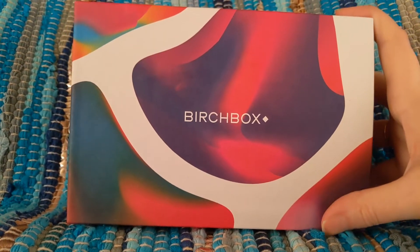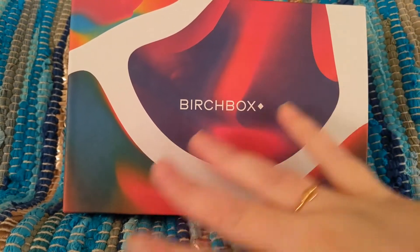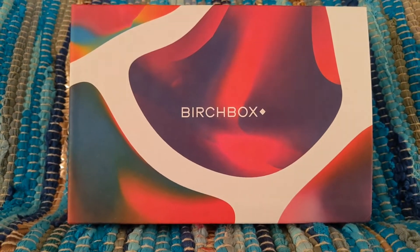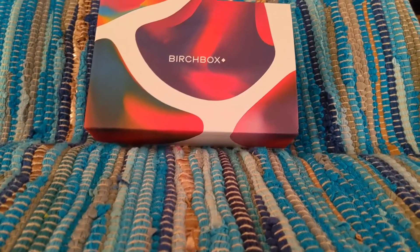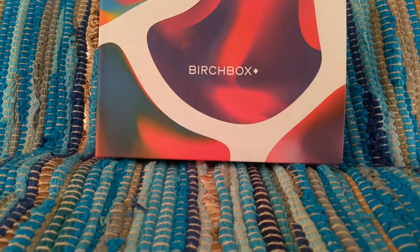I absolutely love the packaging this month. All the bright colors and everything are just beautiful. These boxes are really, really great — they're useful, they're fantastic. So if you want to see what I got in my customized Birch Box, please stay tuned.